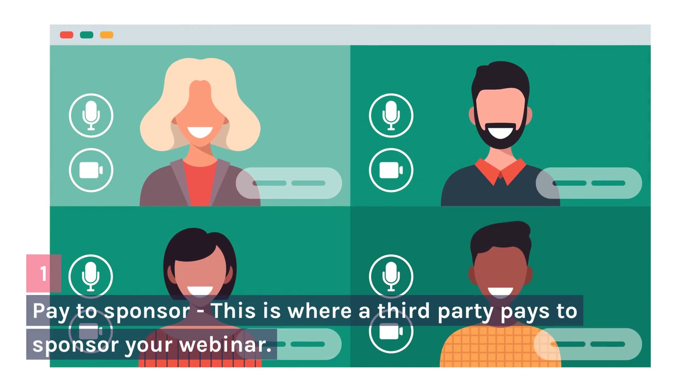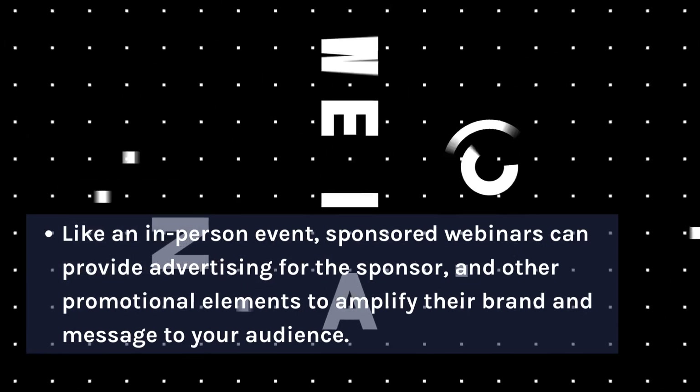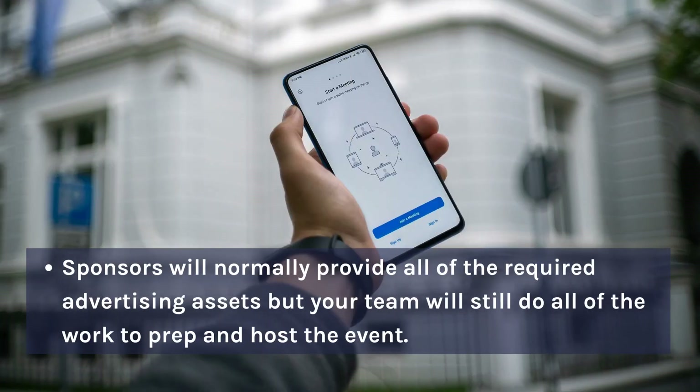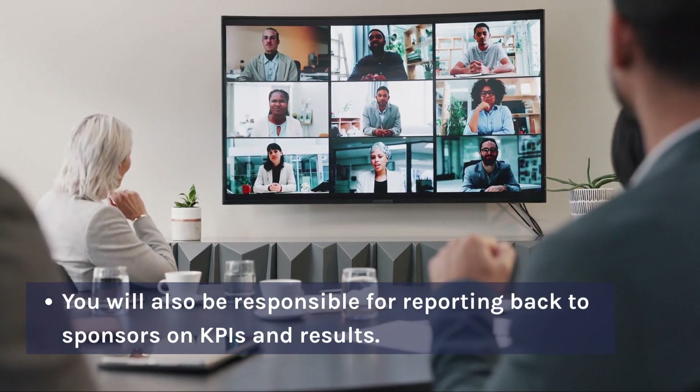Pay to Sponsor — This is where a third party pays to sponsor your webinar. Like an in-person event, sponsored webinars can provide advertising for the sponsor and other promotional elements to amplify their brand and message to your audience. Sponsors will normally provide all of the required advertising assets, but your team will still do all of the work to prep and host the event. You will also be responsible for reporting back to sponsors on KPIs and results.